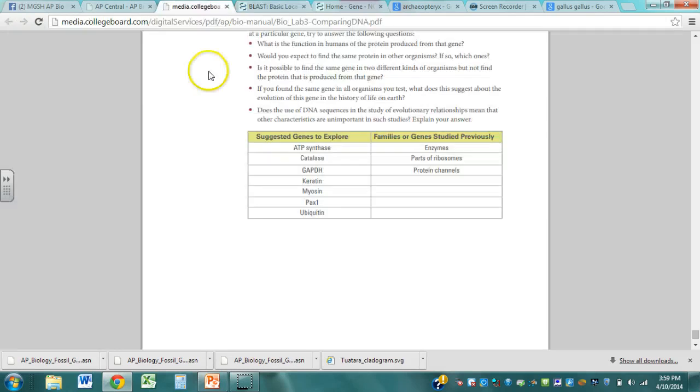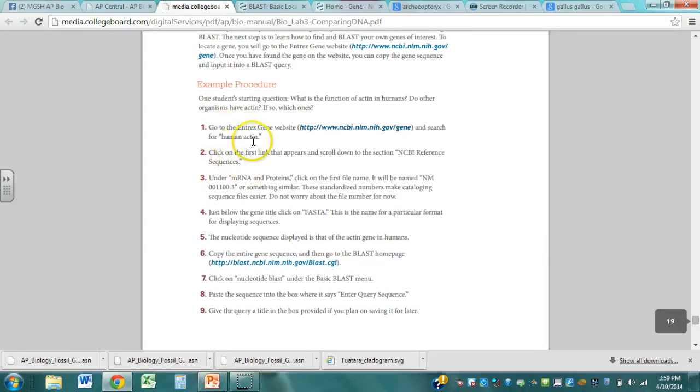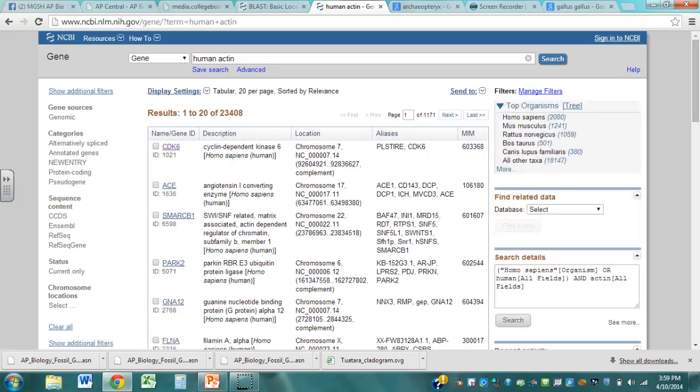Here's how you do it — the AP Central thing has this on there and walks you through it right below. Essentially you're going to go to a different website, the NCBI home, and type in a type of gene. The one they use for their example is human actin. We'll look up that gene, and they walk you through: pick the first one because that's going to be probably your best match. It looks like CDK6 is the name of the gene — that's going to be our human actin gene. I'll click on that one.